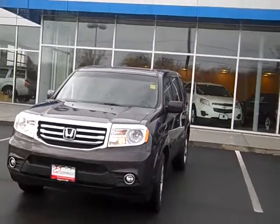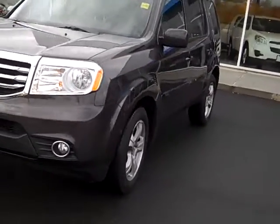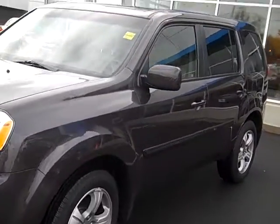Hi, Mike Rice here with Clay Chevrolet Hyundai. I have your 2012 Honda Pilot — beautiful car, great condition.